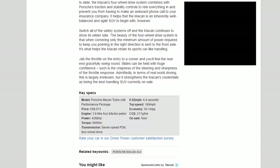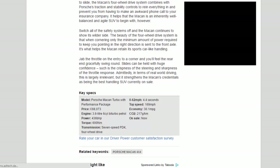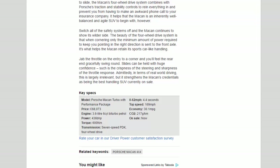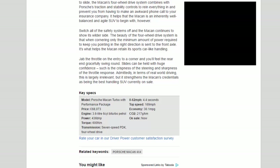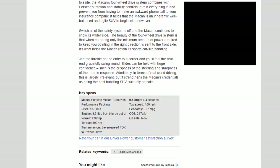Key Specs — Model: Porsche Macan Turbo with Performance Package. Price: £68,073. Engine: 3.6-litre 6-cylinder twin-turbo petrol. Power: 436 bhp. Torque: 600 Nm. Transmission: 7-speed PDK, 4-wheel drive. 0-62 mph: 4.4 seconds. Top speed: 169 mph. Economy: 30.1 mpg. CO2: 217 g/km. On sale: now.